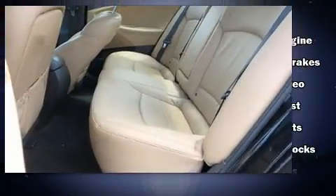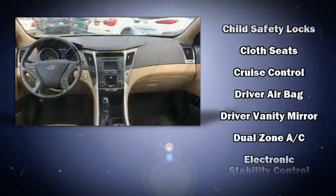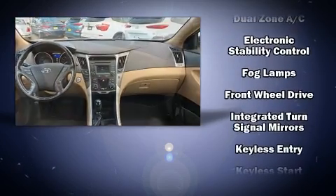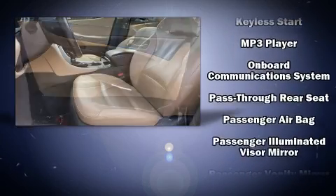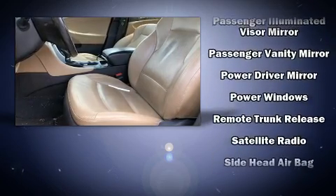Hyundai ensures the safety and security of its passengers with equipment such as a security system, an emergency communication system, and four-wheel disc brakes with ABS. This car was designed with safety in mind, allowing you to drive with even greater assurance.